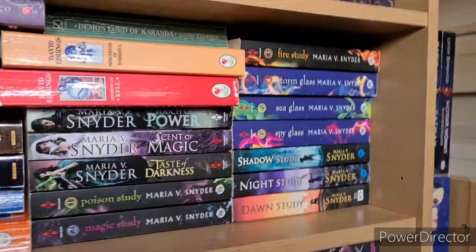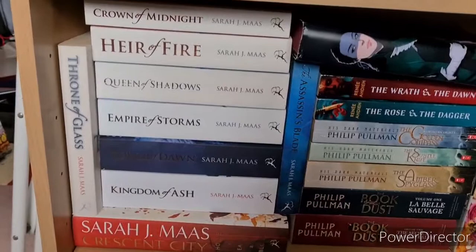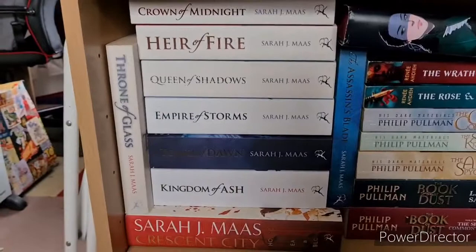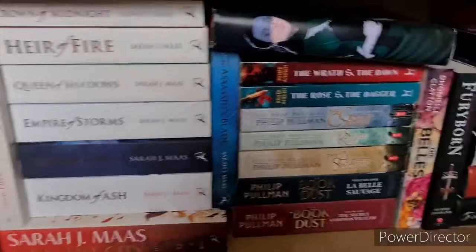This one here is my Sarah J. Maas collection: Throne of Glass, Crown of Midnight, Heir of Fire, Queen of Shadows — have read. Empire of Storms I think I have — I seem to remember reading it or at least trying to. Tower of Dawn and Kingdom of Ash, which are all the Throne of Glass series. Then the chunker which is Crescent City: House of Earth and Blood, which I haven't read. And we also have the Throne of Glass novella collection, The Assassin's Blade.